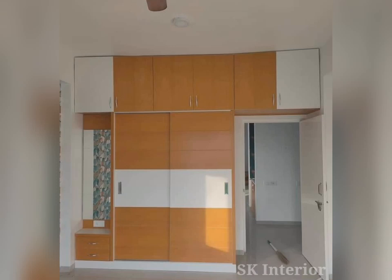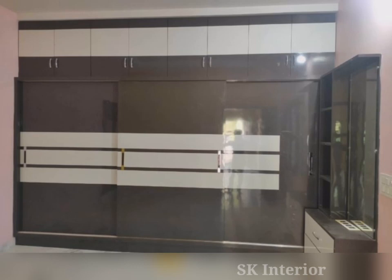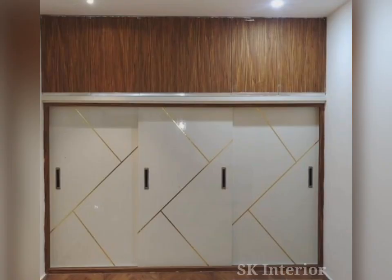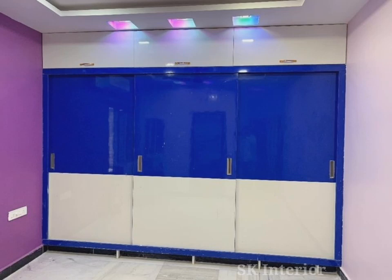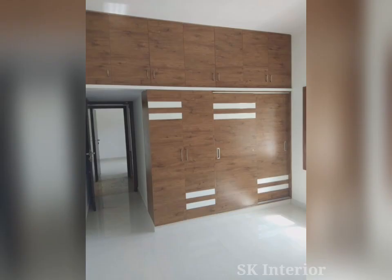Even better, sliding door wardrobes are sleek and custom built to your room's exact size to really maximize the space around them. Is there anything more luxurious than having a large full-length mirror in your bedroom? Rather than finding extra space for a freestanding or wall-mounted mirror, the doors of your sliding wardrobe can be designed as full-length mirrors, creating the perfect dressing space as well as opening up and reflecting light around the room to make it feel even more spacious.